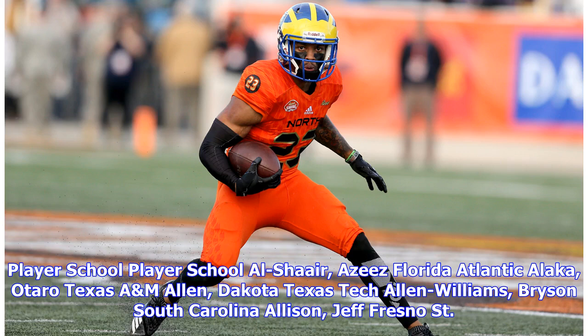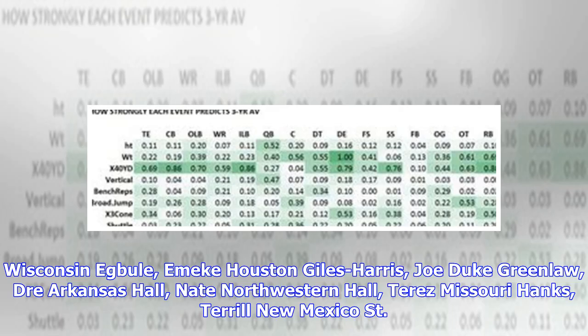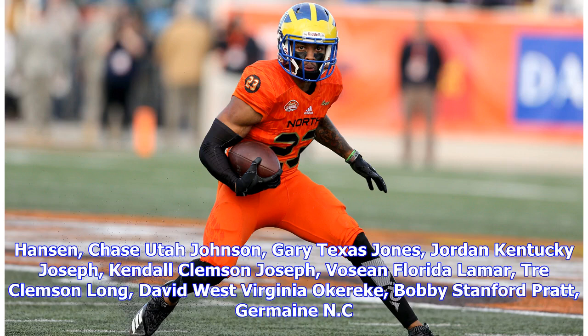Linebacker participants include: Otaro Alaka (Texas A&M), Cody Barton (Utah), Ben Burr-Herring (Washington), Devon Bush (Michigan), Blake Cashman (Minnesota), Tivon Coney (Notre Dame), Brian Connelly (Wisconsin), Voshaun Davis (Auburn), Tyrell Dodson (Texas A&M), Joe Giles-Harris (Duke), Trey Greenlaw (Arkansas), Nate Hall (Northwestern), Terrace Hall (Missouri), Terrell Hanks (New Mexico State), Chase Hansen (Utah), Gary Johnson (Texas), Jordan Jones (Kentucky), Kendall Joseph (Clemson), Foshan Joseph (Florida), Trey Lamar (Clemson), David Long (West Virginia), Bobby Okereke (Stanford), Jermaine Pratt (NC State), Cameron Smith (USC), Tai Summers (TCU), Sione Takitaki (BYU), Jelani Tave (Hawaii), Tru Tranquill (Notre Dame), Ben Winkle (Wisconsin), Devin White (LSU), Mack Wilson (Alabama).